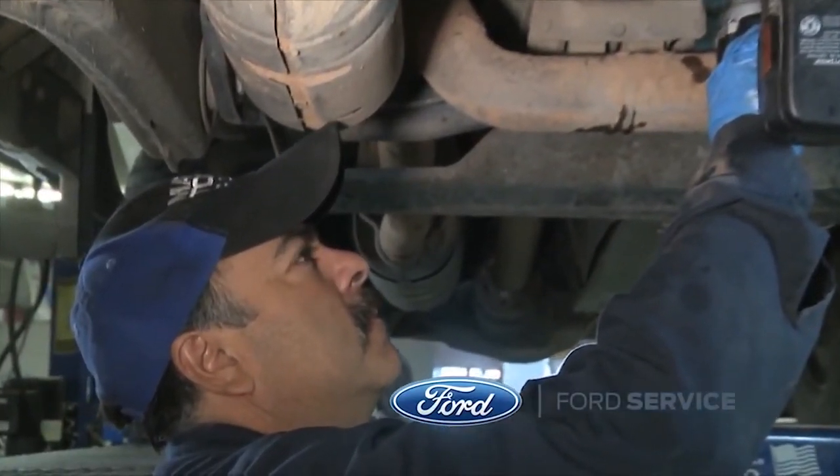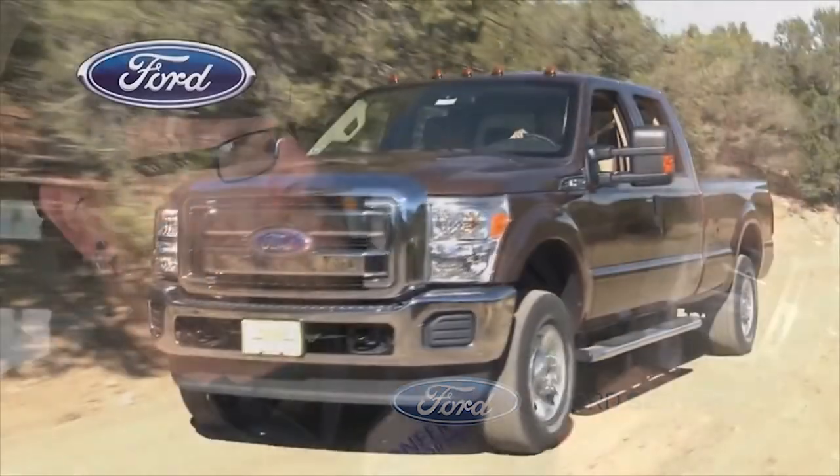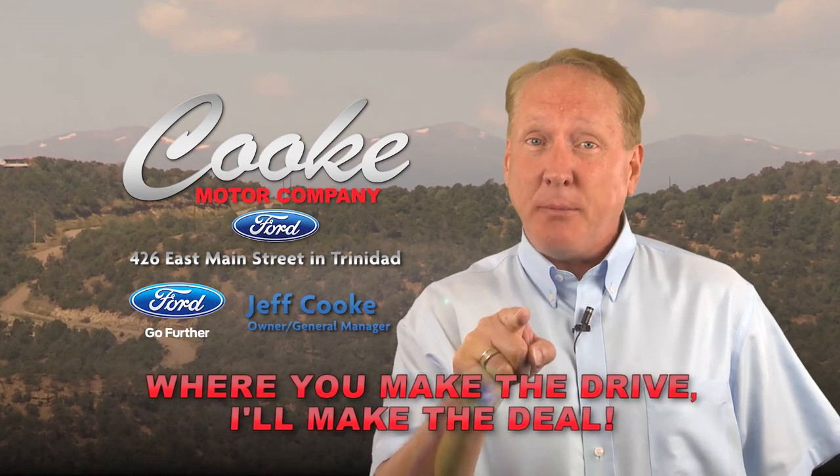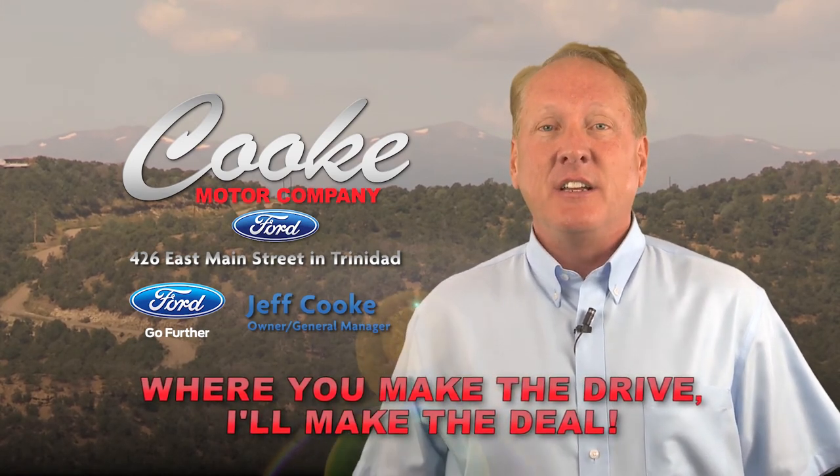Call Cook Motor Ford today to schedule an appointment and see our factory trained technicians. Come into Cook Motor Ford, 426 East Main in Trinidad, where you make the drive, I'm going to make the deal. Come and see us today.